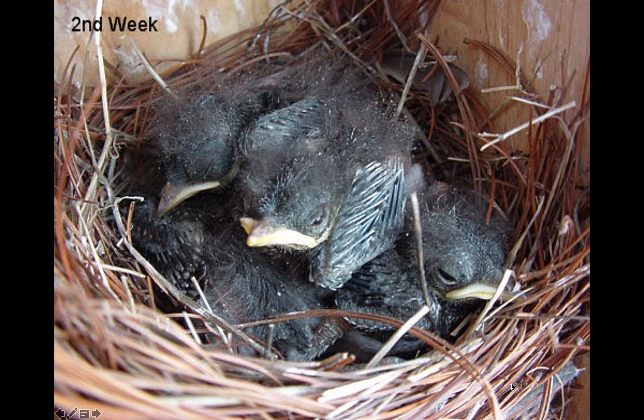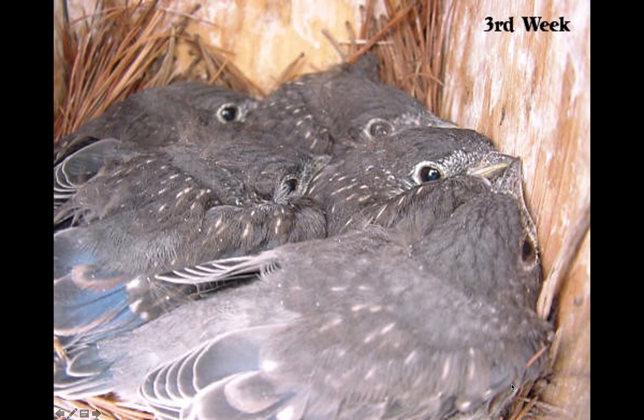This shows what the baby bluebirds look like at two weeks old. You'll notice they have pin feathers and dander all over them. The dander is actually the pin feather casing flaking off — it's like a feather in a straw tube, and when the outside part of the tube starts to flake off, that's why you see the little white spots.